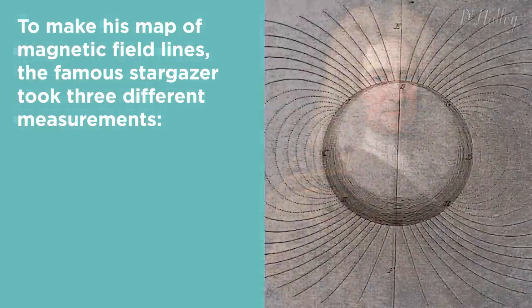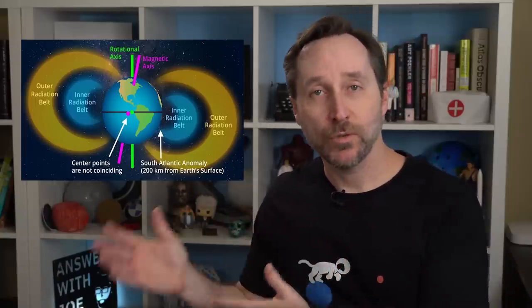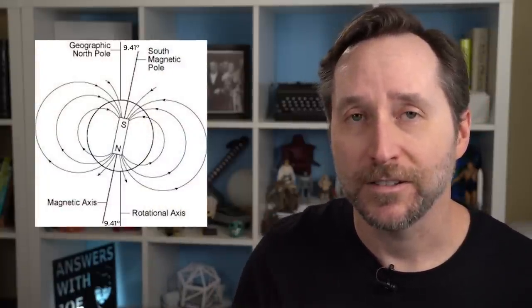But why is the SAA here? Let's go back to Edmund Halley. To make his map of the magnetic field lines, Halley took three measurements: latitude, longitude relative to London, and magnetic declination — the difference between true north and magnetic north. Most people think that angle should be zero, but magnetic north right now is about 9.41 degrees from the rotational axis. It can actually move up to 55 kilometers a year. So if you imagine the magnetic axis as a simple bar magnet, it wouldn't lie dead center in the Earth — it would have to be several hundred kilometers off center.